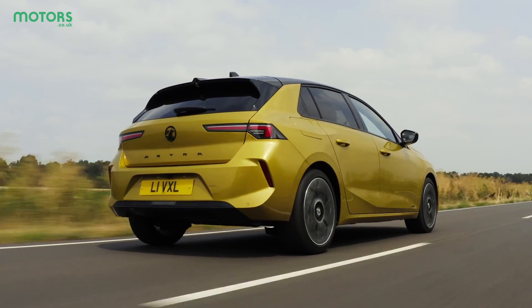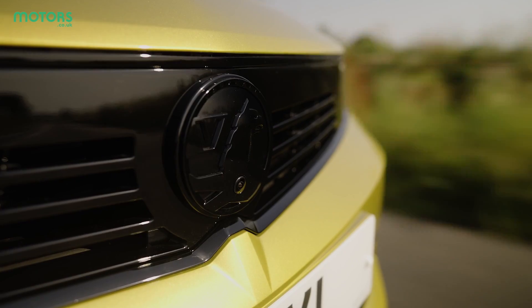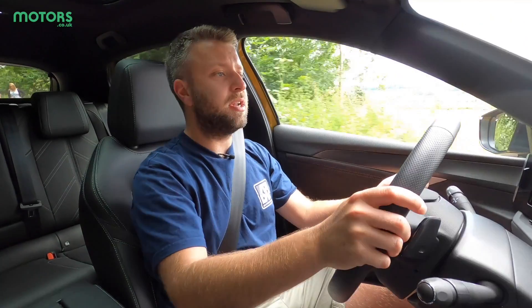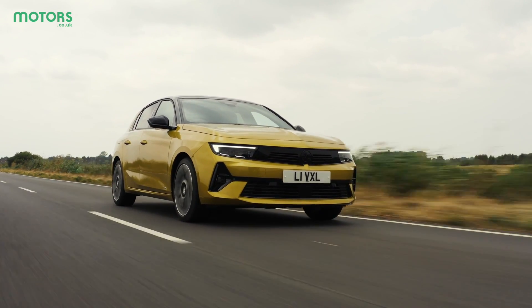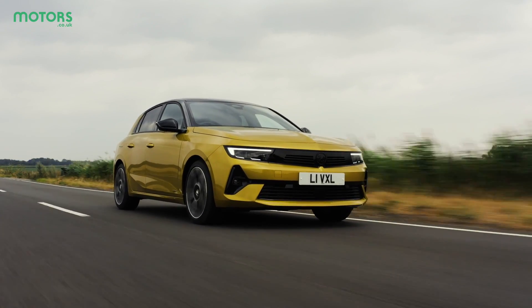So how do we sum up the new Vauxhall Astra? Overall this is a really interesting proposition and Vauxhall has done well to spark new life into a very tried-and-tested segment. The plug-in hybrid feels like the one to go for given the cost savings and serious punch from the electric motor. The hatchback segment is seriously contested, but the new Astra arrives with a generous level of equipment, a good standard of build quality, and clean and efficient engines — making it still one of the hard hitters of the segment.